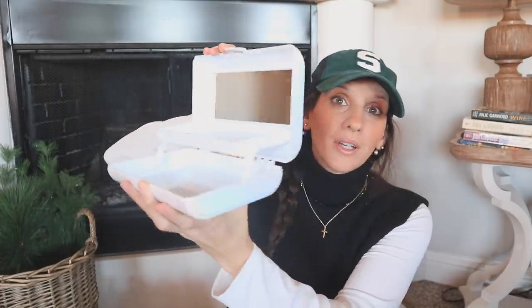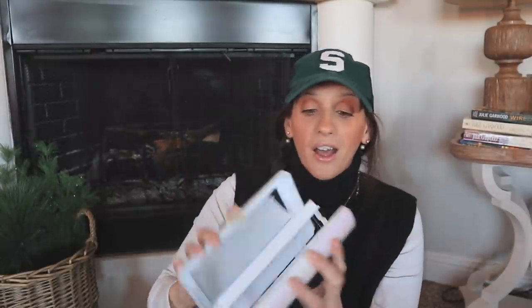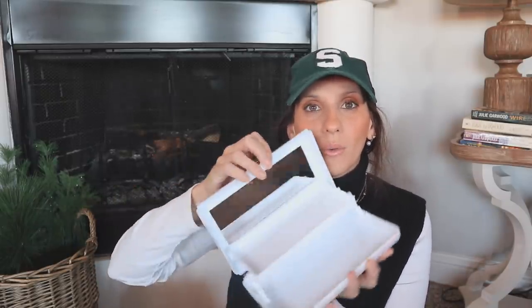I saw somebody post about this on Instagram and I just had to find one — and I found it! It is a little caboodle with a massive mirror for $1.25, and it has the Dollar Tree logo, which means most of us in theory should find it across stores. It comes in other colors — I believe pink, purple, maybe blue — but I found it in this iridescent color and it was the only one left, in the most random spot. I wished I had all the colors!